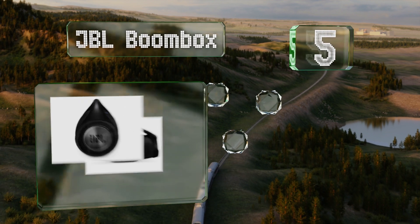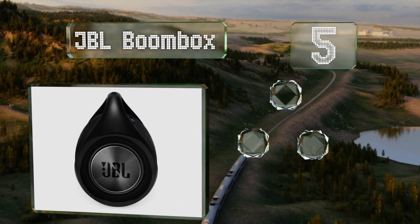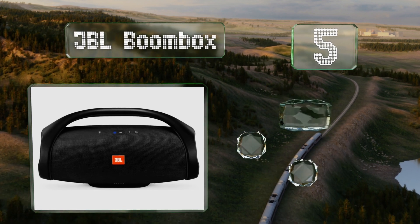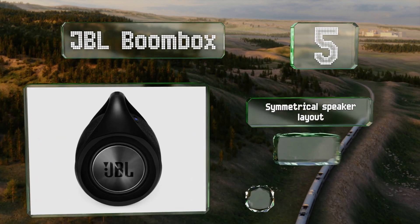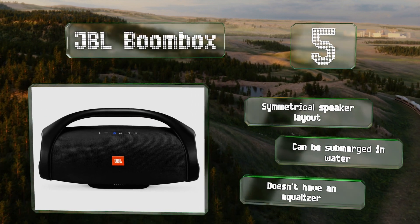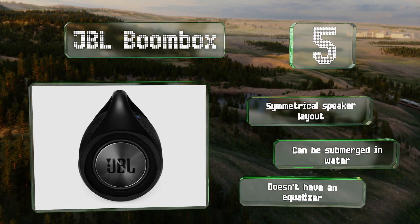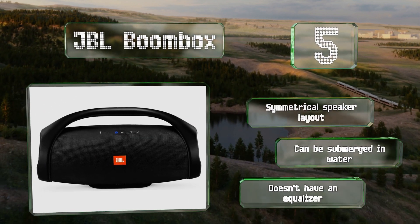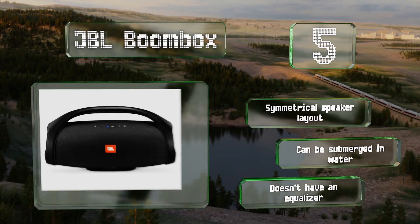Moving up our list to number five, if easy portability and compact storage are important to you, the 11-and-a-half-pound JBL Boombox is worth a look. Despite its relatively compact size, it can achieve pretty decent volume levels and produces surprisingly rich low frequencies without muddying up the upper end. It features a symmetrical speaker layout and can be submerged in water, but it doesn't have a graphic equalizer.